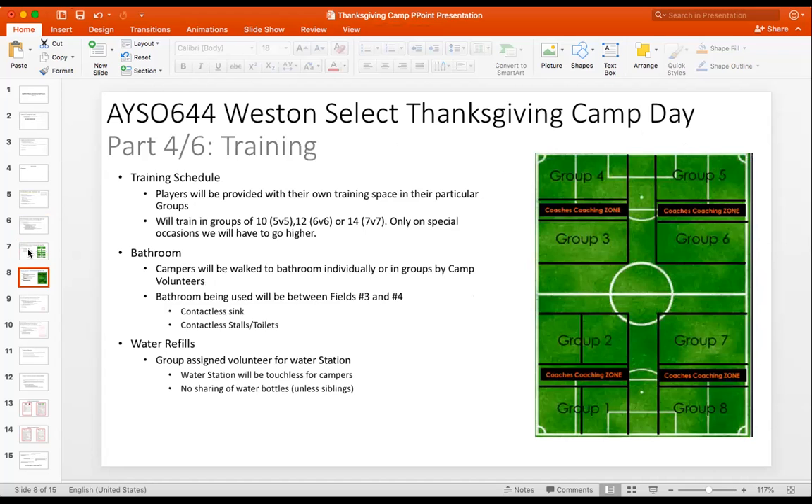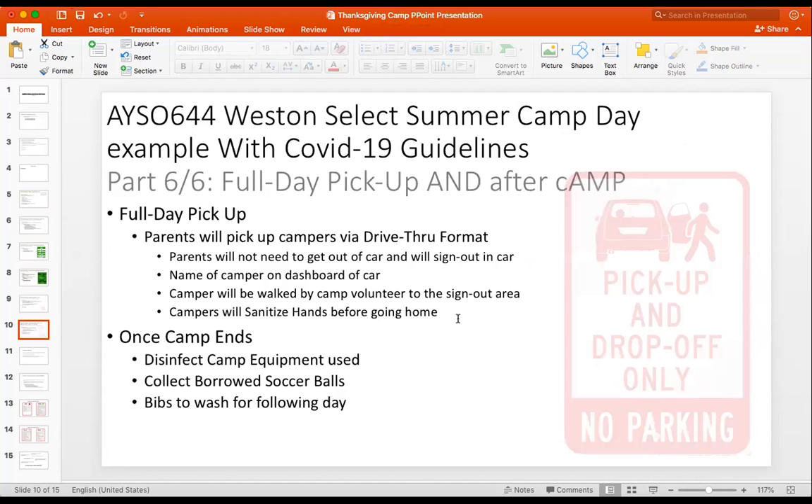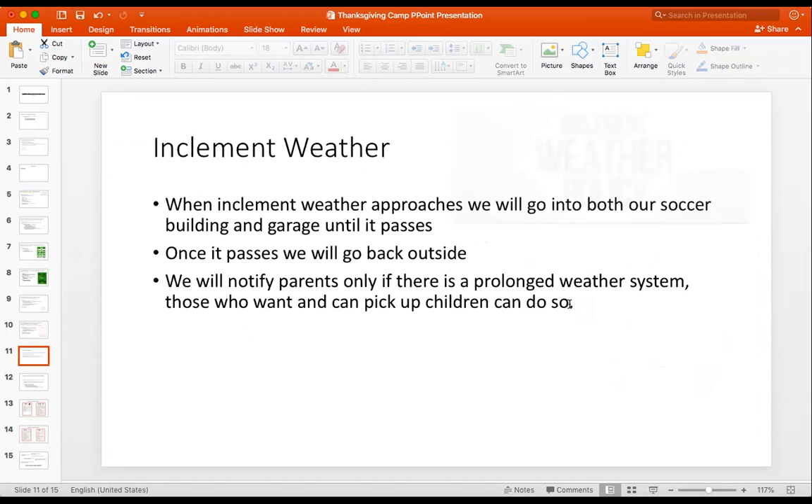Everything else we've covered. Just remind parents they don't have to get out of the car — most will listen, though some want to make sure their kid walks onto the field. In case of inclement weather, we'll go into the soccer building or garage until it passes. If it looks like the system will stay for a while, we call the parents and tell them it's best to pick up their kid.